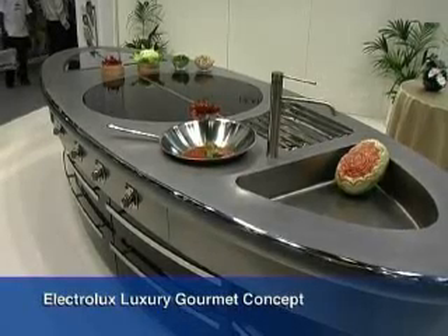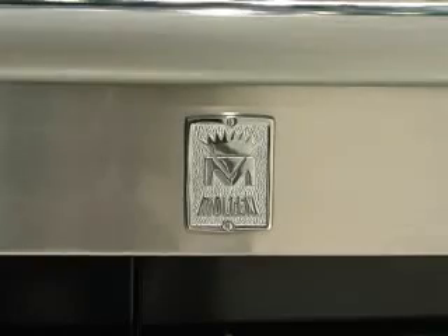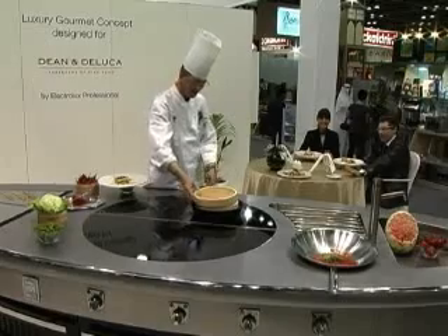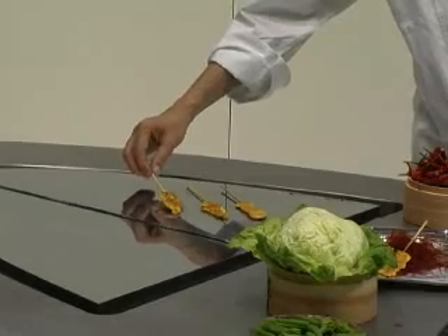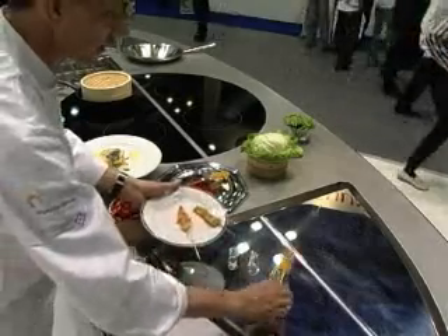One of the Electrolux luxury gourmet concepts is represented by the Molteni Podium 3. It can transform any ordinary kitchen to nothing short of a live theater for the refined culinary art. Molteni Podium 3 turns the art of food preparation into a fascinating ritual and an outstanding performance.